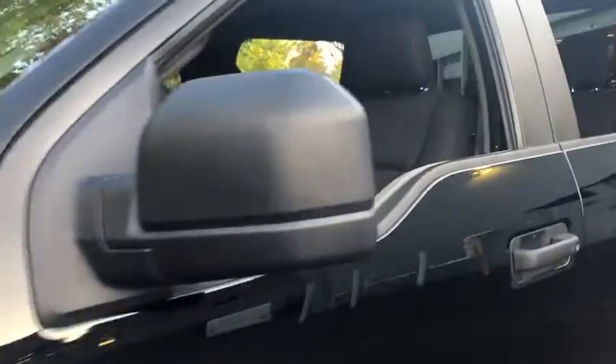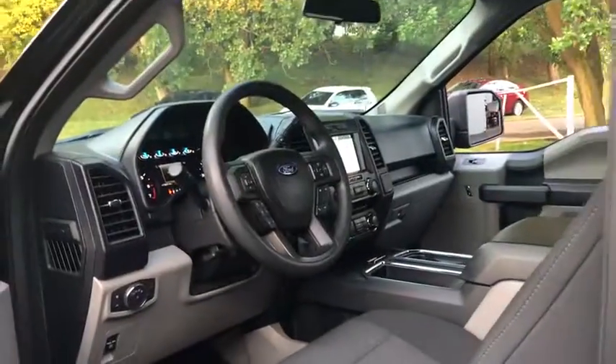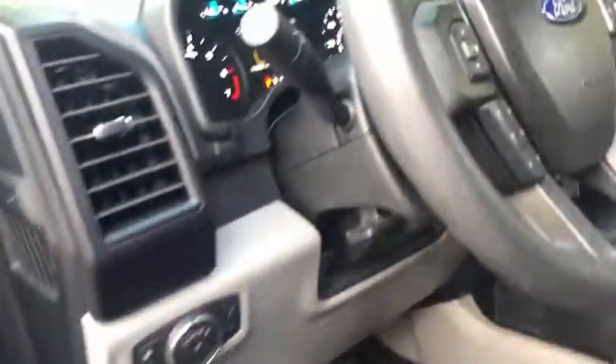Here are some of this vehicle's great options: keyless entry, running boards, four-wheel drive, Bluetooth, adjustable steering wheel, driver lumbar, power steering, cruise control, four-wheel disc brakes, ABS four-wheel.